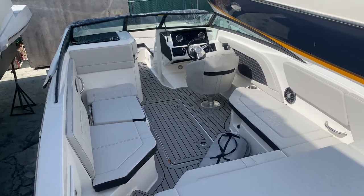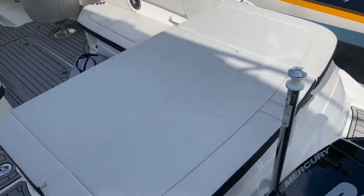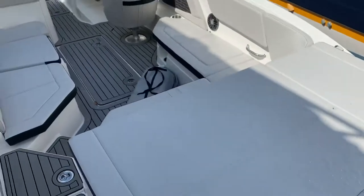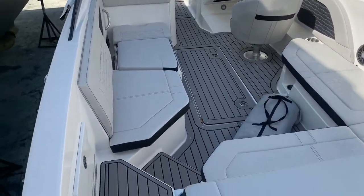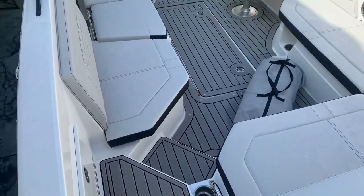Hi, it's Justin with MarineMax Pompano Beach, shooting a brand new 2022 C-Ray 230 SPX outboard. It's equipped with a black 200 V6 four-stroke motor, a stone interior, and it's got C-Deck flooring on the swim platform and throughout the cockpit and bow.